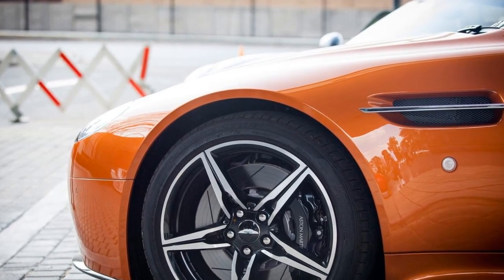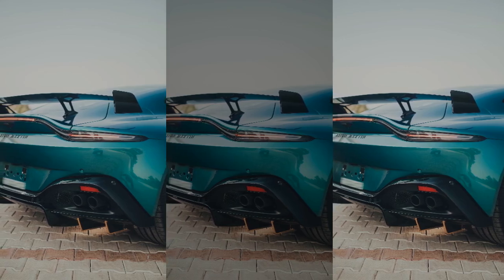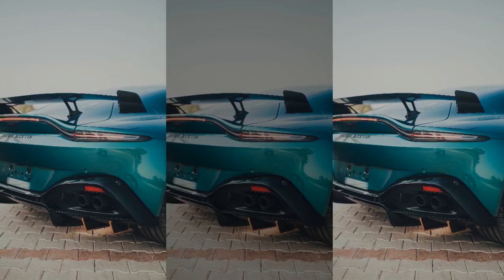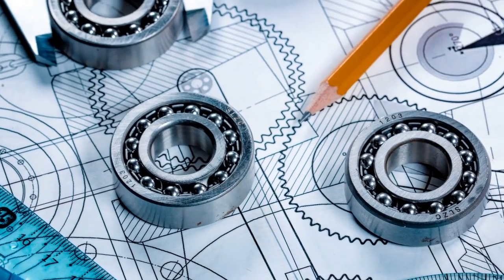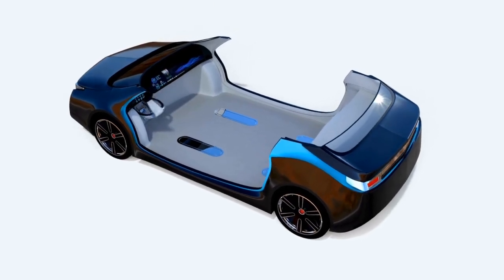Active participation in the Society of Automotive Engineers and attending events like Pebble Beach Concours d'Elegance can further enhance your career. A career as an Alias Digital Modeler at Aston Martin is not just about technical skills — it's about contributing effectively to team discussions and ensuring proposed design changes are well understood.